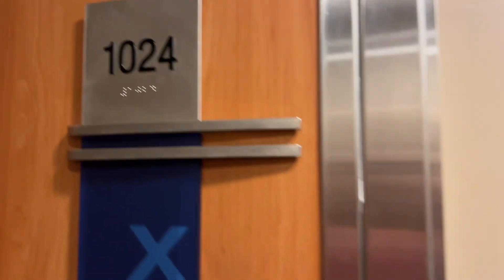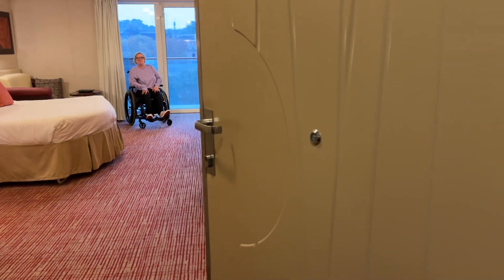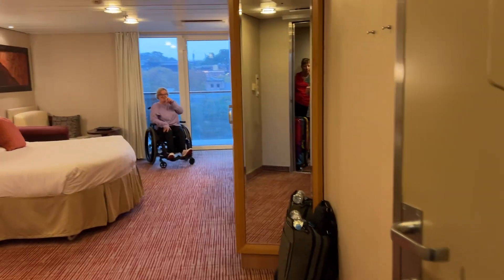We're going to open the door — it's an automatic door — and we're going to go in.